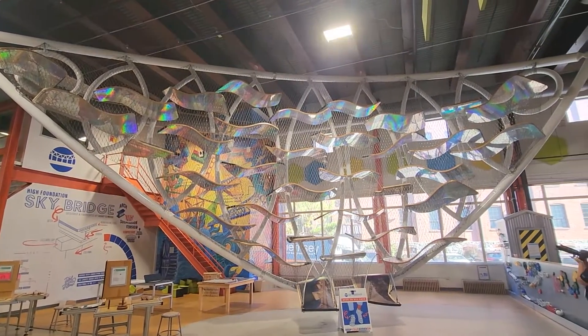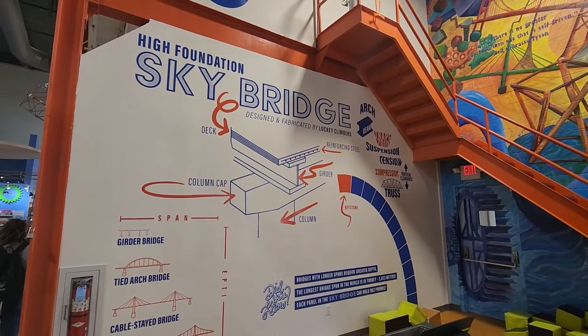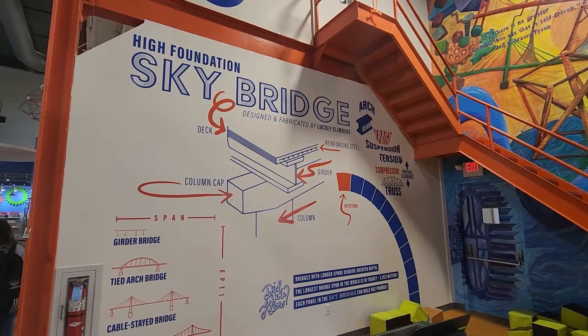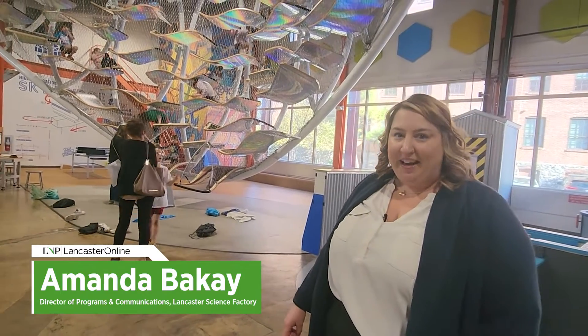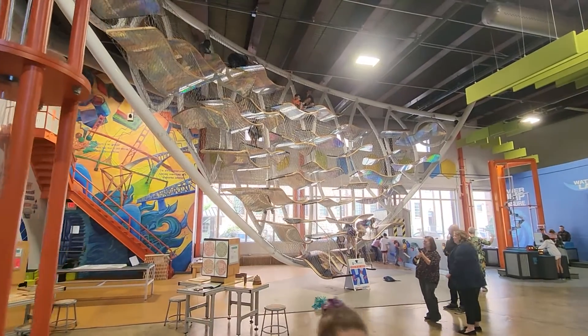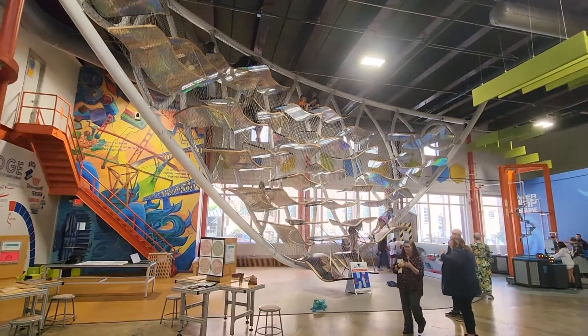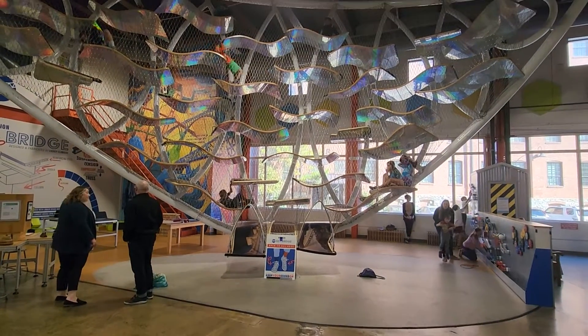What you're looking at today is the Sky Bridge — the High Foundation Sky Bridge at the Lancaster Science Factory. It was designed and fabricated by Lucky Climbers, and this exhibit opened in April of 2023. The Sky Bridge is suspended from the ceiling; you'll notice it doesn't touch the ground, and it was designed to mimic the design of a suspension bridge.